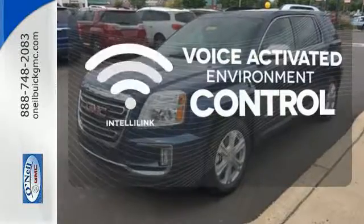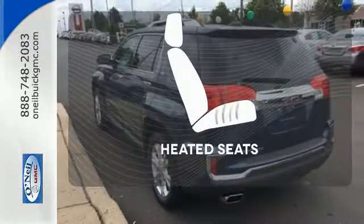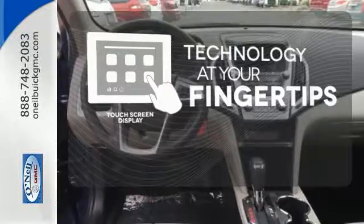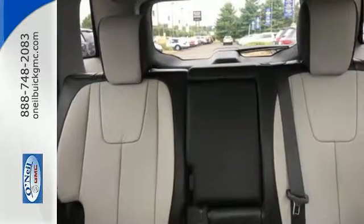The IntelliLink system allows you to control your music, hands-free calling and so much more with just the sound of your voice. Wrap yourself in the comfort of heated seats. The touch screen display adds to an already impressive interior design and puts technology at your fingertips.